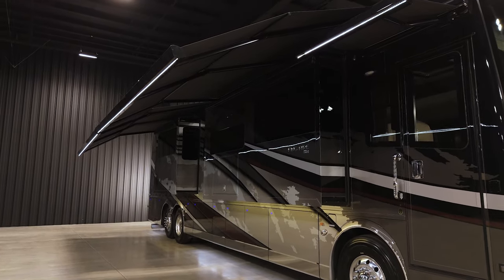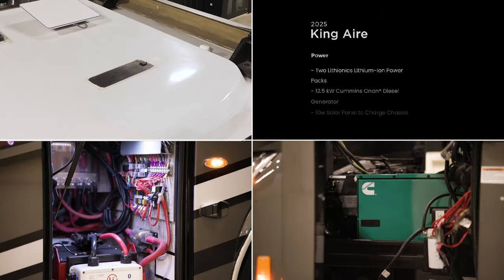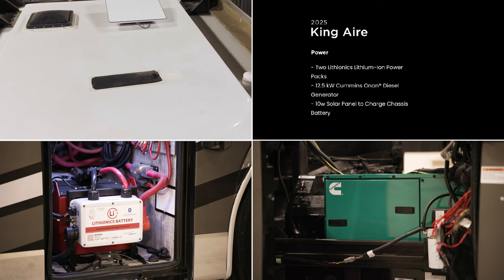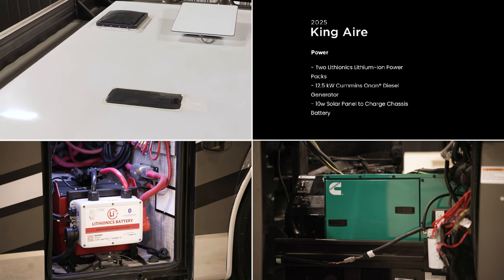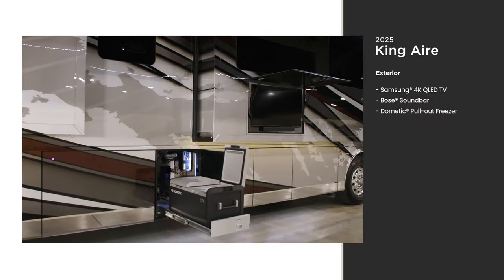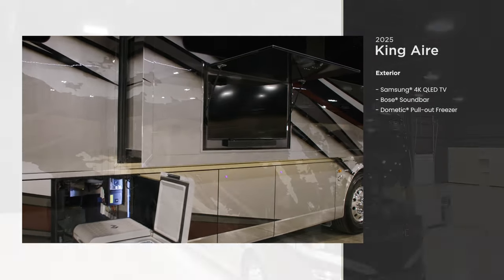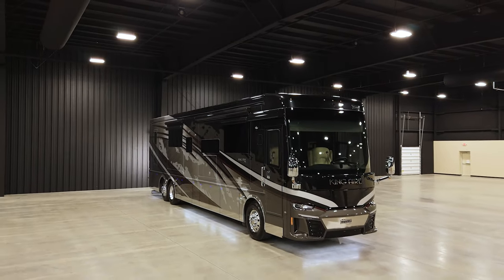When you plan on staying a while, the King Air's power options have you covered — especially the two Lithionics lithium-ion power packs and two inverters in a heated bay. Be the consummate host with a standard outdoor entertainment package. Without a doubt, the 2025 King Air turns heads inside and out.